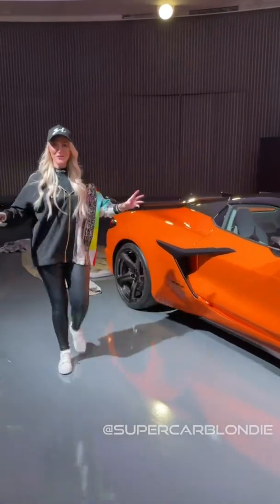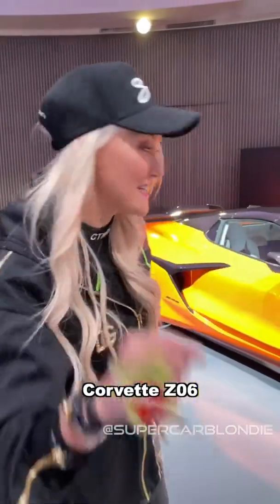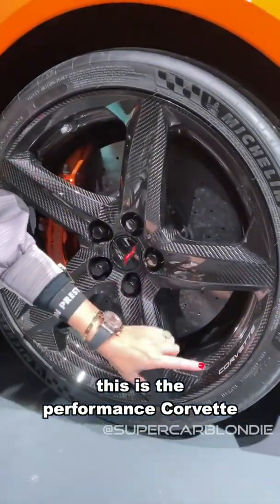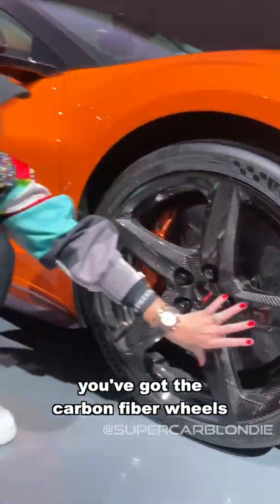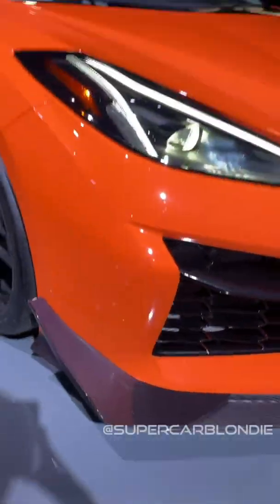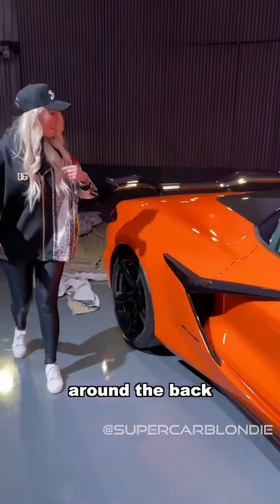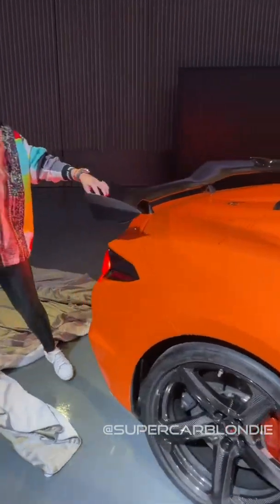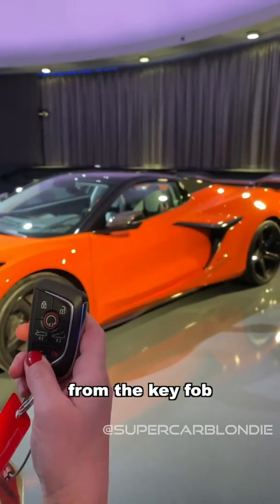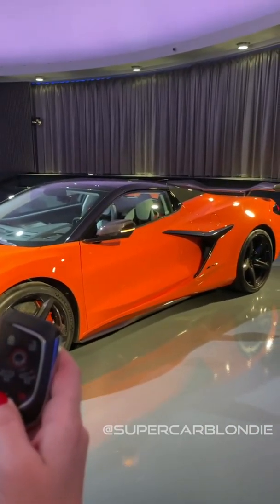The brand new Corvette Z06 — this is the performance Corvette. You've got the carbon fiber wheels, these extra carbon fiber fins here, and around the back, check this out — a whole new bigger carbon fiber wing.